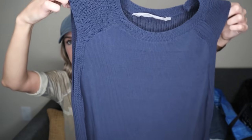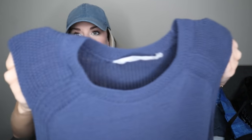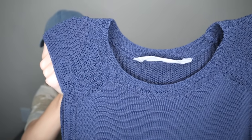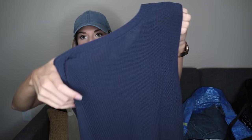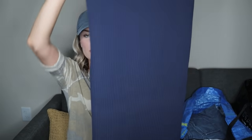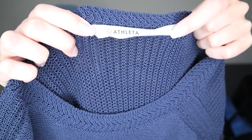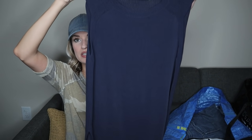Next we have this Athleta sleeveless tunic top with side vents and a loose knit at the shoulders — size large. The loose knit carries over to the back. This is the older Athleta tag, but I still wanted to pick it up because it's a size large, long line, and a versatile piece. You could dress it up or down, and it's tunic length, so I think it will still sell pretty well.